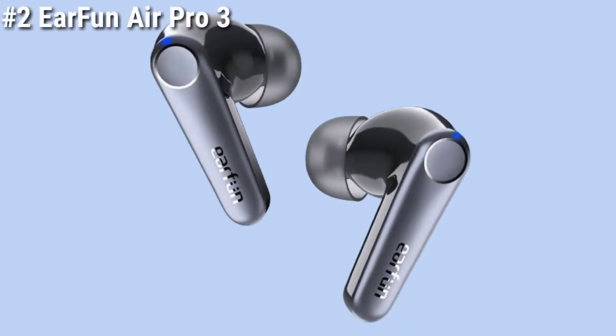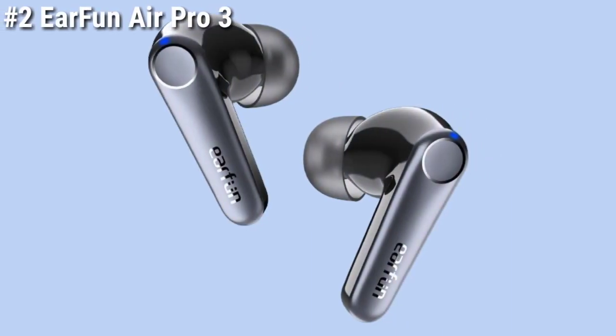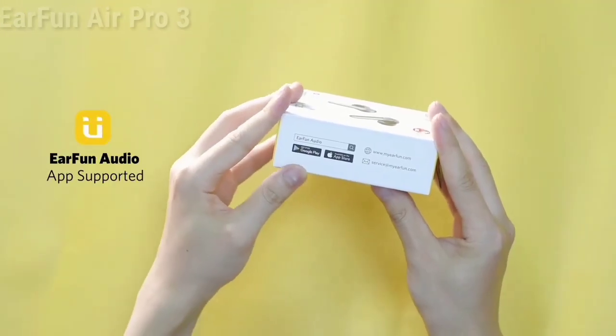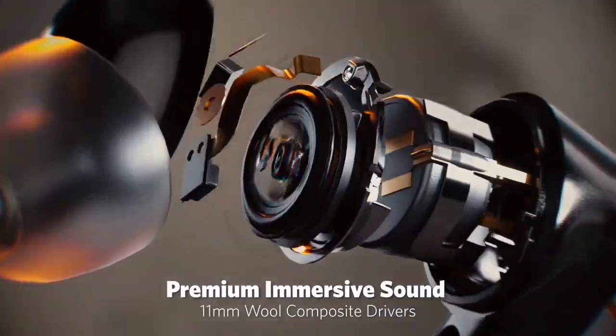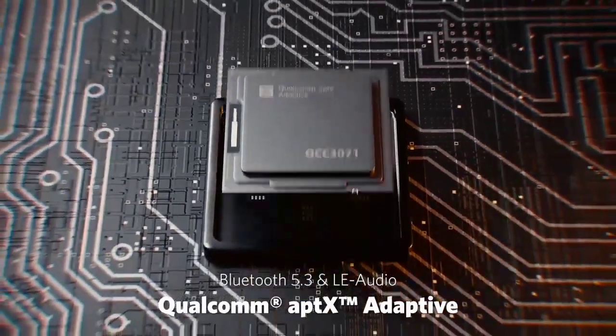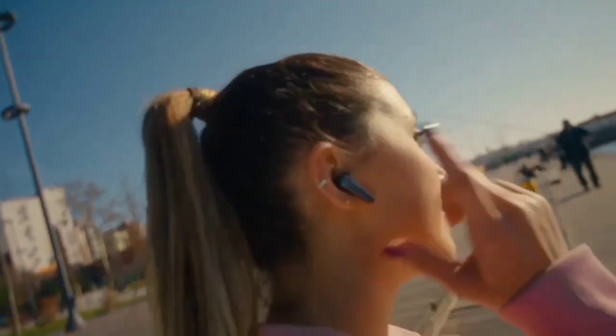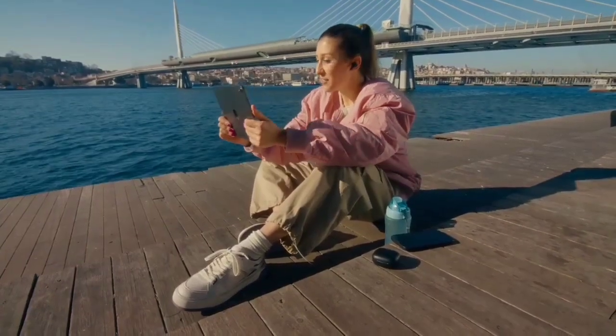Number 2: Earfun Air Pro 3 Noise Cancelling Earbuds. The Earfun Air Pro 3 earbuds are another great option for those looking for budget-friendly earbuds. These earbuds come with Qualcomm Aptix's adaptive sound technology and 6-mic CVC 8.0 ENC that provide crystal-clear sound quality.